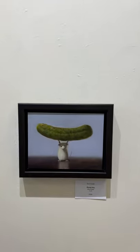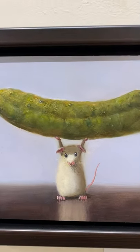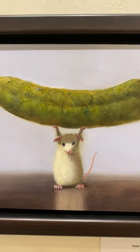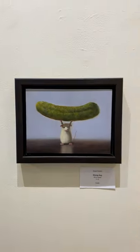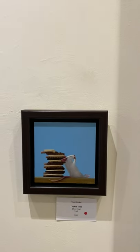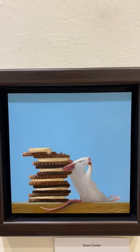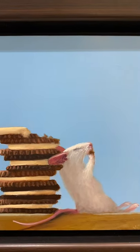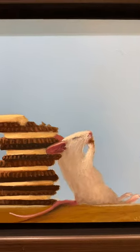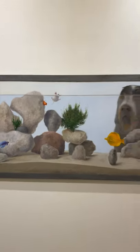Stuart Dunkel comes from Massachusetts and he was an oboist in the Boston Symphony for many years. Look at this guy with the pickle — it's called 'Strong Guy,' he's six by eight. So Stuart was an oboist in the Boston Symphony for most of his life and various symphonies, and then started painting and decided that the mice were it, so to speak. That one's sold — it's called 'Cookie Time.'